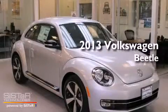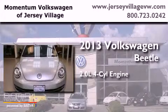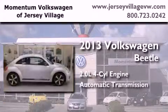This is a brand new 2013 Volkswagen Beetle. It features a 2.0-liter four-cylinder engine and an automatic transmission.